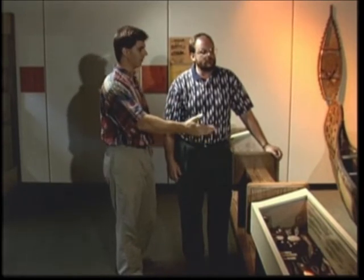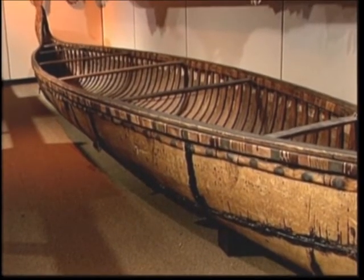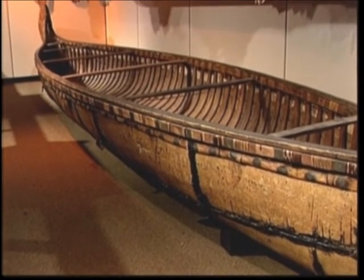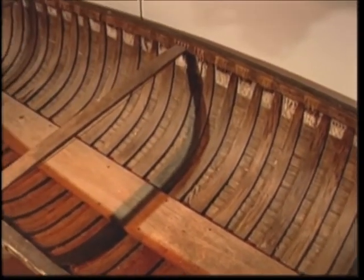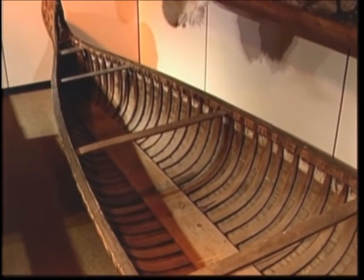The bottom one, however, is one of two of this type in existence. It's believed to be a Chippewa or Ojibwa canoe — the other is in England. A canoe of this quality and of this size, a war-type canoe which could hold 8 to 10 Indians, are extremely rare. And we're very fortunate to have it here in Ohio.